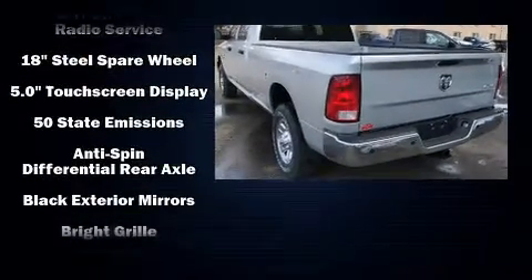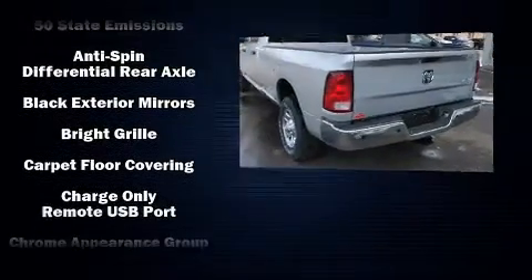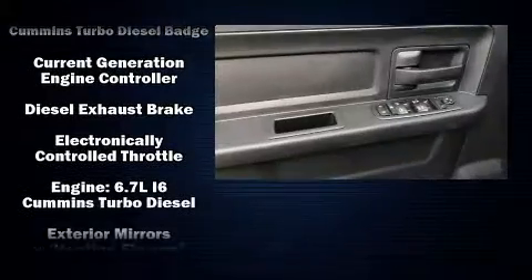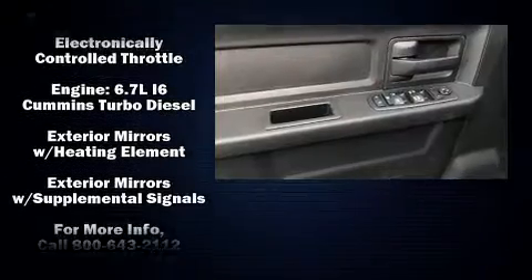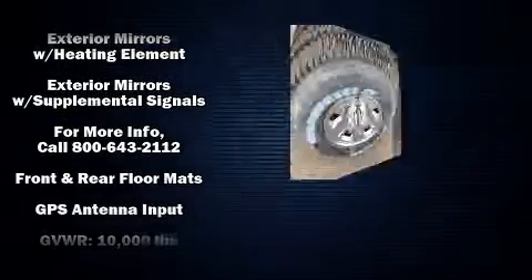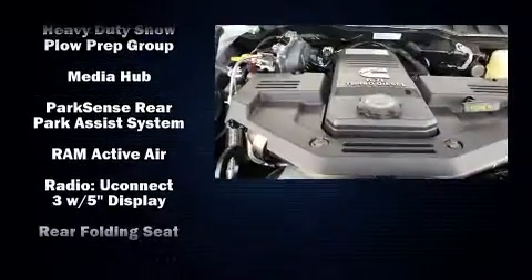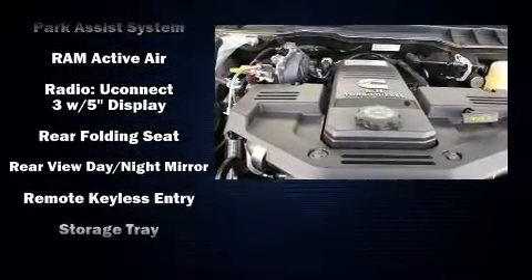Passenger security is always assured thanks to various safety features such as dual front impact airbags, a panic alarm, and four-wheel disc brakes with ABS. Safety and maximum capability are assured via self-leveling rear suspension, which maintains optimal driving geometry.